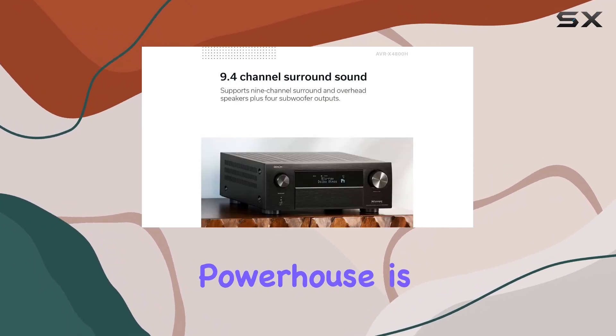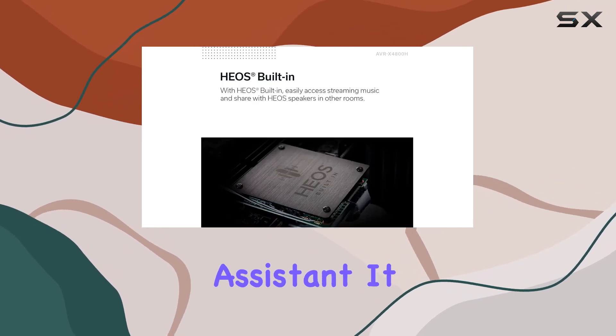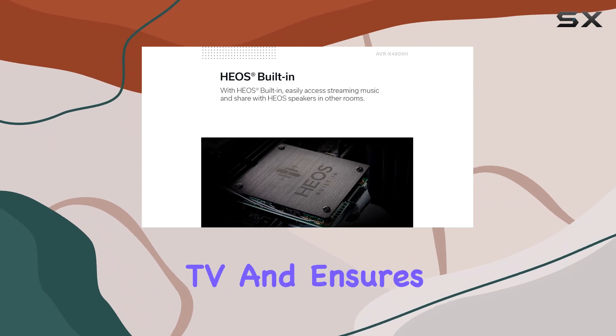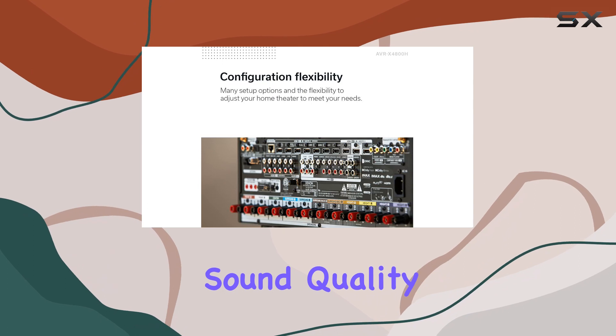Setting up this powerhouse is a breeze with the easy on-screen HD GUI setup assistant. It guides you through connecting your TV and ensures that the Audyssey Room Correction Suite fine-tunes your speaker setup for optimal sound quality.